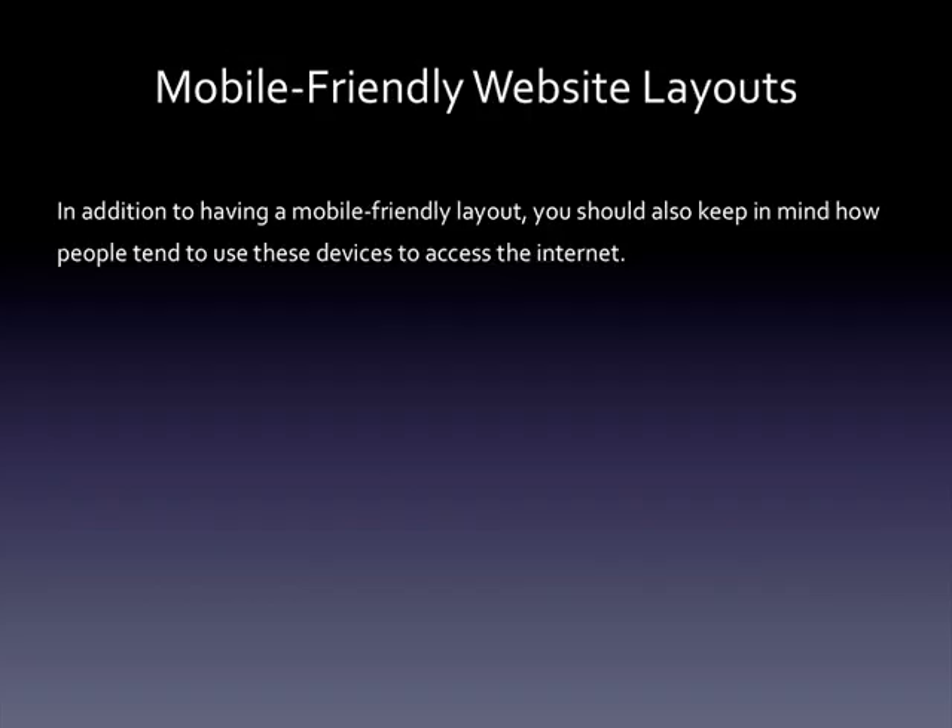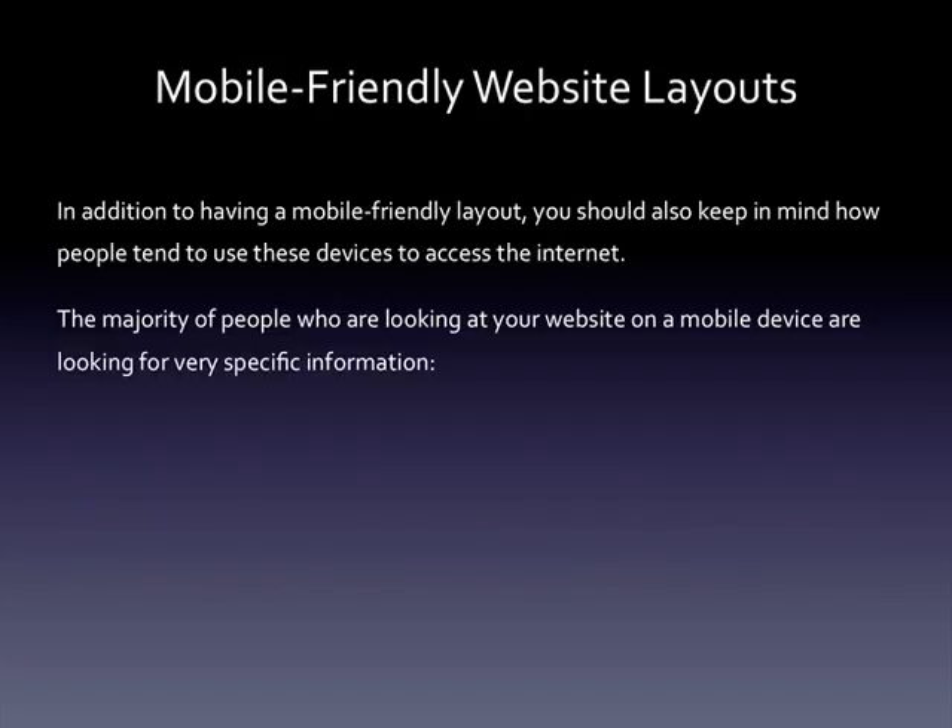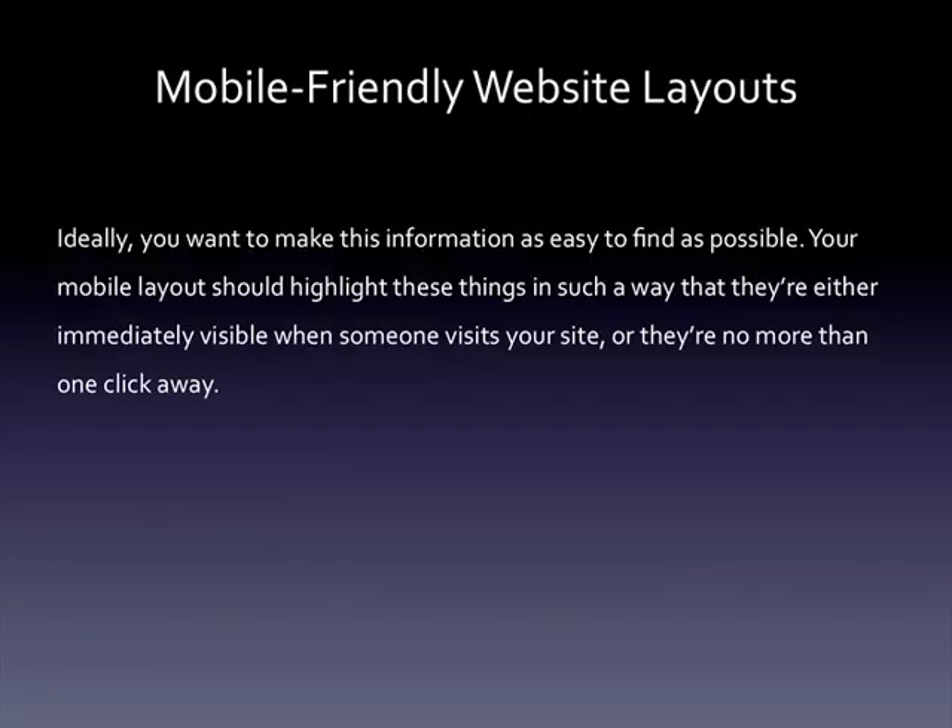In addition to having a mobile-friendly layout, you should also keep in mind how people tend to use these devices to access the internet. The majority of people who are looking at your website on a mobile device are looking for very specific information — your phone number, your address, hours of operation, and so on. Ideally, you want to make this information as easy to find as possible. Your mobile layout should highlight these things so they're either immediately visible when someone visits your site, or no more than one click away.